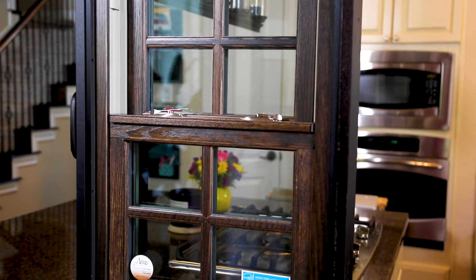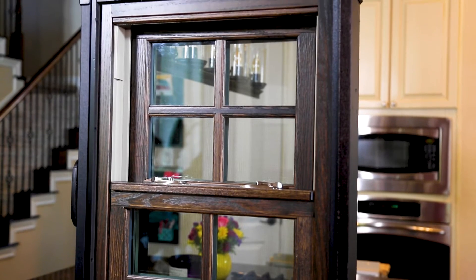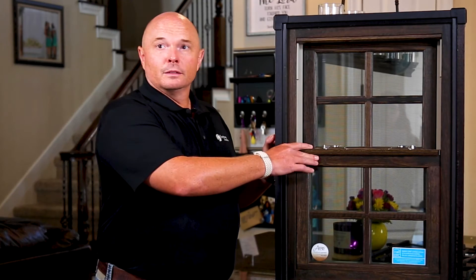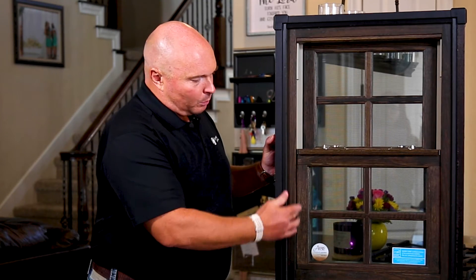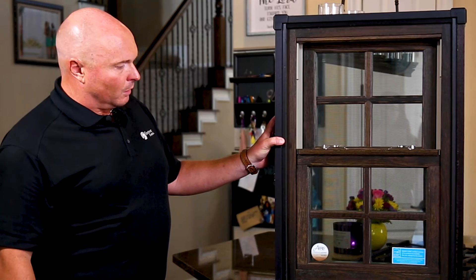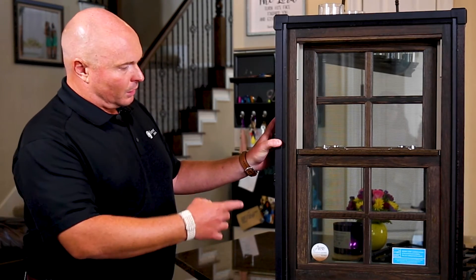One thing that significantly sets the Aris apart from other windows in the Provia line is that it actually has a natural wood interior. This can be oak, maple, or cherry. What you're seeing here is actually an oak, but this is real wood — genuine wood products on the interior, which is completely unique to the Aris line compared to any other windows Provia has to offer. It's a stunning, beautiful window. High degree of craftsmanship goes into it. For people wanting an upgrade in aesthetics, something architecturally true and very classic, this wood interior provides a beautiful option.